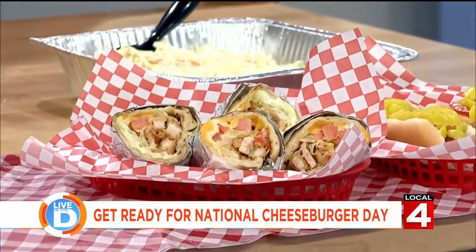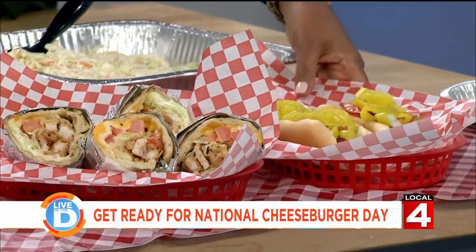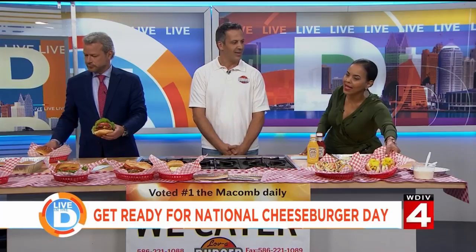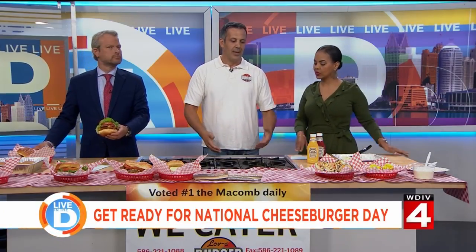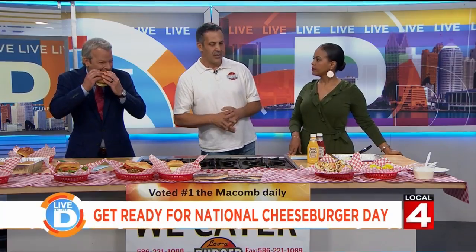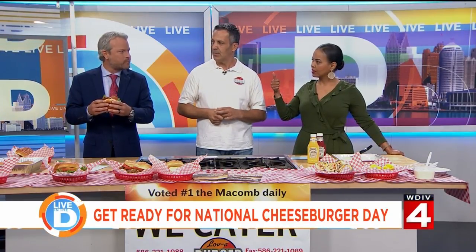We're looking at the chicken pita right there. And then the Chicago-style hot dog, which is dragged through the garden, as they say about Chicago-style hot dogs. So what do you think makes the perfect cheeseburger? I think the right seasoning, the right temperature, and you have to be consistent — make it right the same way every time. Thumbs up!